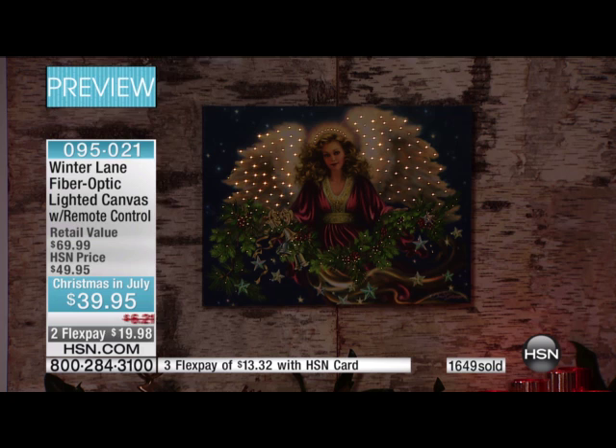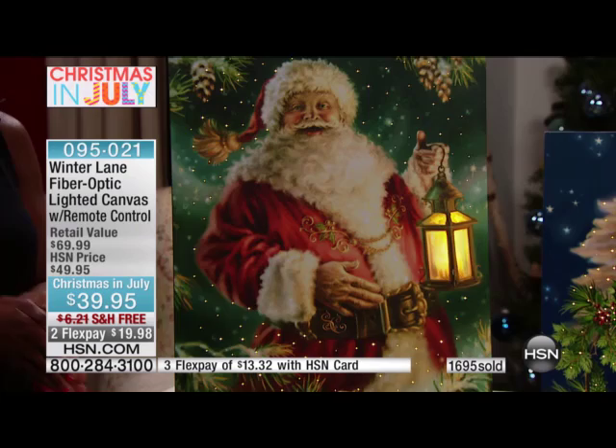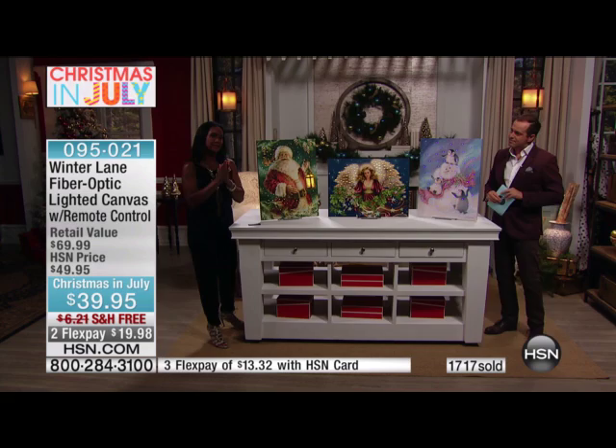The angel is on the way out. Everybody gets free shipping, everybody gets two flex pays, everybody gets the special Christmas in July price. Remember, no commitment — everybody ordering has the rest of this year and through January 2016 to decide if they definitely want it, because you have a massive return policy. Closing in on 2,000 now — best estimate is that we have about 400 of the angel left.